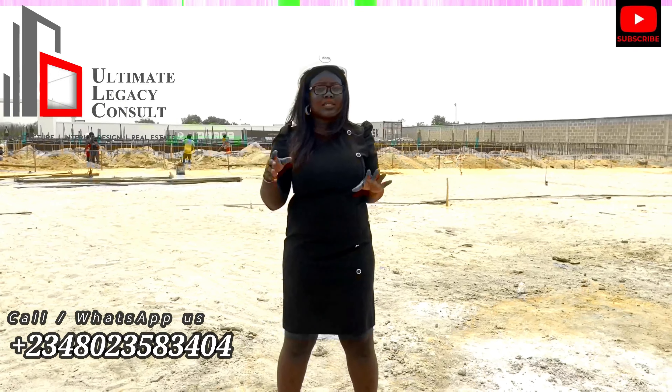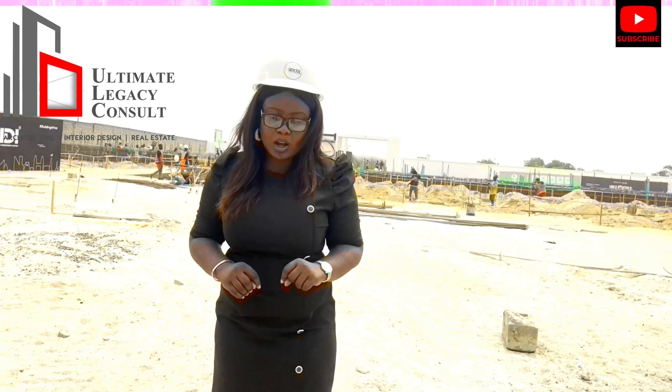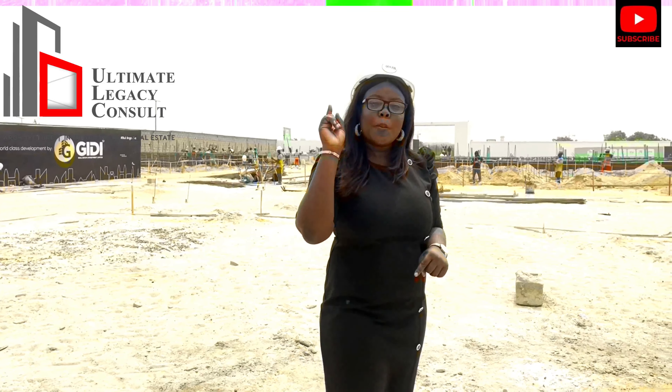We are open for physical inspection Monday to Sunday, any day of the week. Call me on 08023583404. Don't forget the 3-bedroom terrace duplex goes for ₦65 million and the 3-bedroom fully detached goes for ₦85 million — this is an introductory price and will be reviewed soon. The best time to buy a property is when it's at pre-launch price, and the best place is a good location like this.